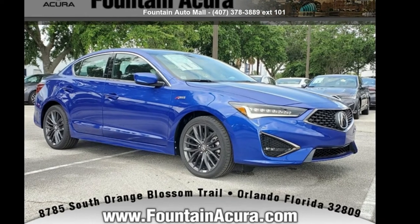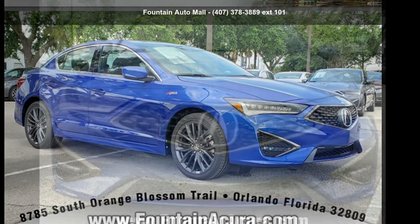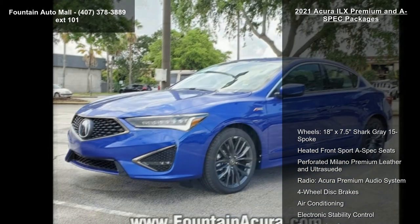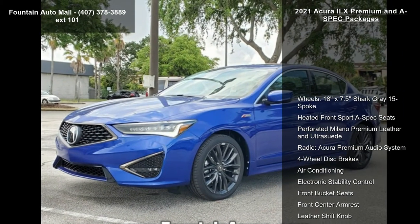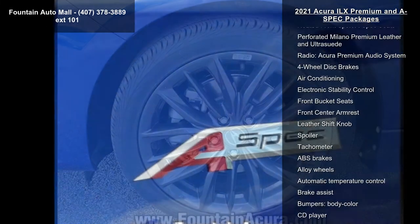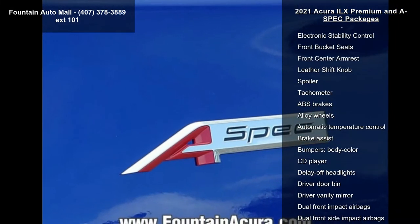Step into the Acura 2021 ILX Premium and A-Spec packages. Don't miss this great deal on a luxury vehicle. This vehicle's top features include 18x7.5 shark gray 15-spoke wheels, heated front sport A-Spec seats, and perforated Milano premium leather.